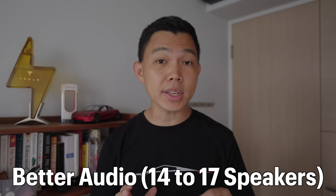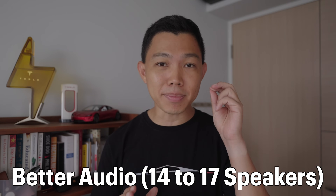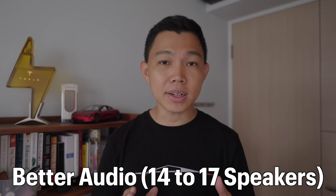Beyond all the updates we've seen, the sound system has also improved. Tesla has a good reputation for audio quality, and now they've increased the number of speakers from 14 to 17. It's going to sound even better, and the bass is going to be deeper and richer.